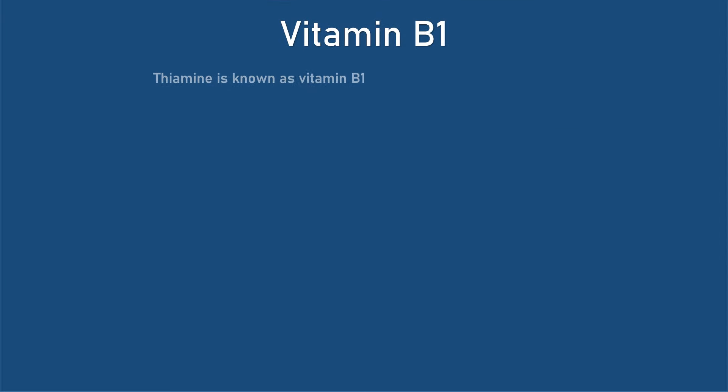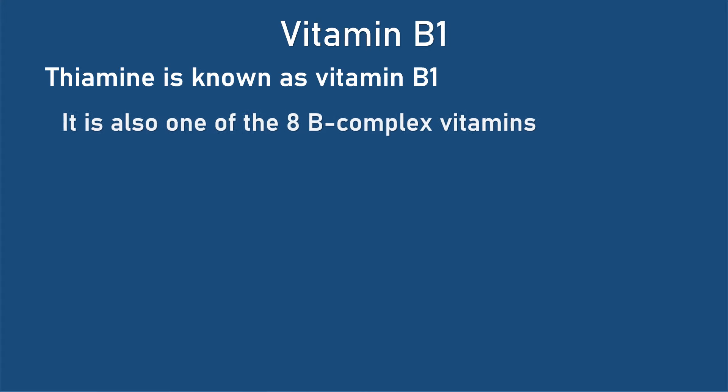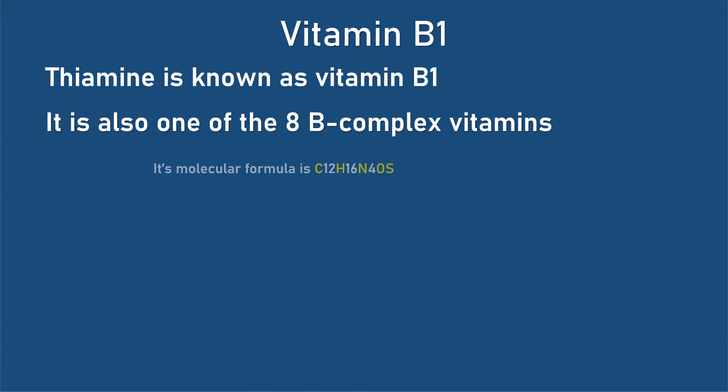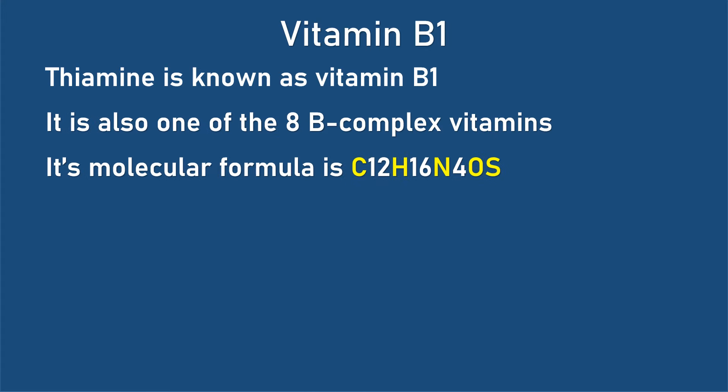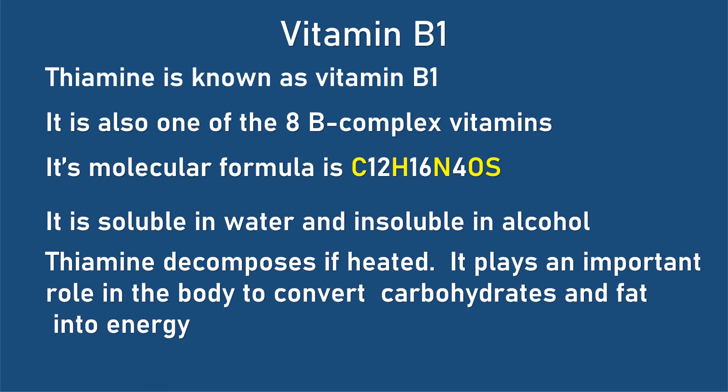Thiamine is known as vitamin B1. It is also one of the 8 B complex vitamins. Its molecular formula is C12H16N4OS. It is soluble in water and insoluble in alcohol. Thiamine decomposes if heated.